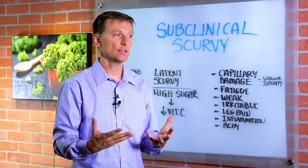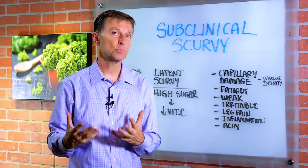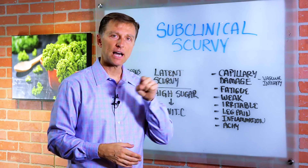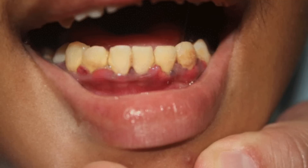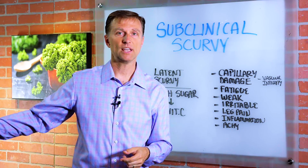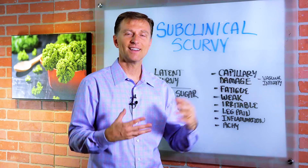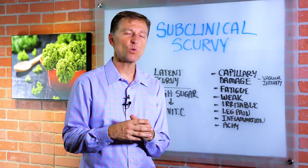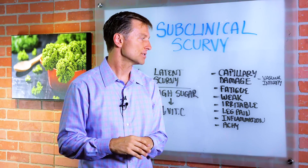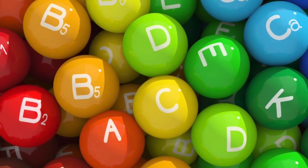You don't end up one day with scurvy — it kind of slowly starts to happen. A lot of people are deficient in vitamin C. In fact, one out of five men are deficient, and one out of nine women are deficient. One person might have it in their gums as bleeding gums, another in their muscles as a weak, inflamed muscle, and someone else could have it in the arteries of the heart. It could be different for different people, which is why it's sometimes hard to get a perfect diagnosis.